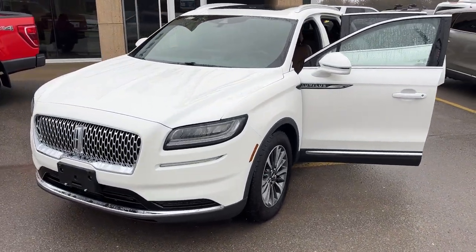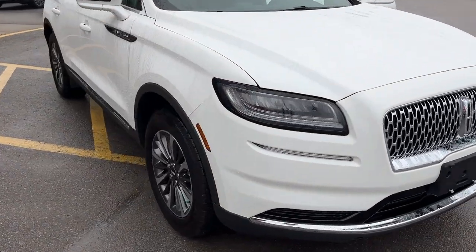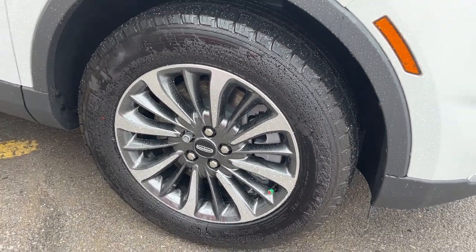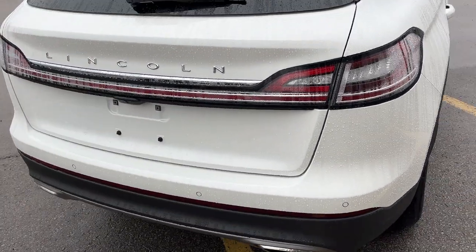2023 Lincoln Nautilus Reserve all-wheel drive. This one's a 208 package in the pristine white metallic tri-coat paint. You're rolling on 18-inch premium painted aluminum alloy wheels with Michelin all-season tires, and this vehicle is powered by the 2-liter EcoBoost engine paired with an 8-speed automatic transmission.